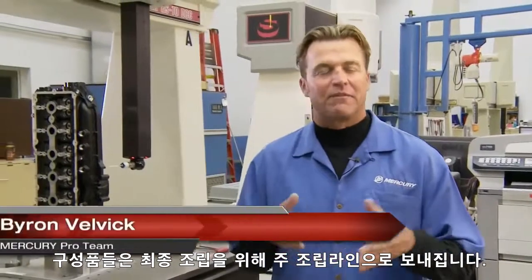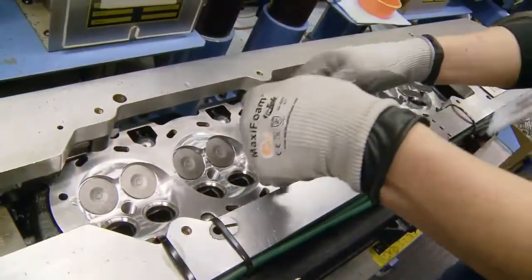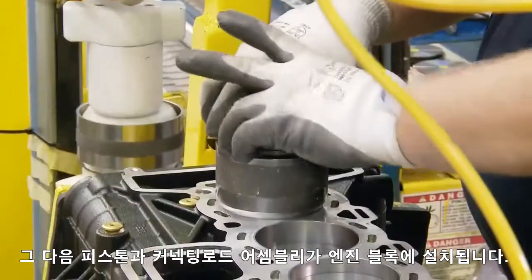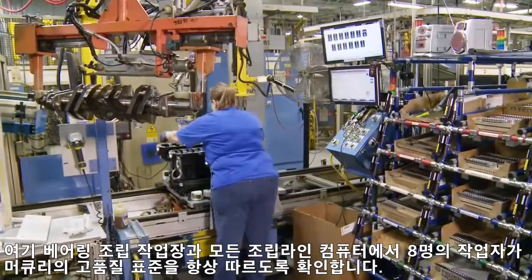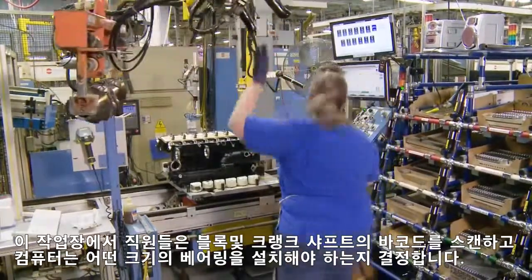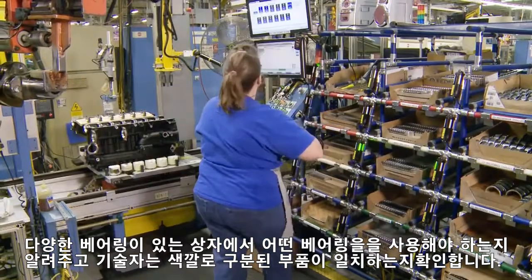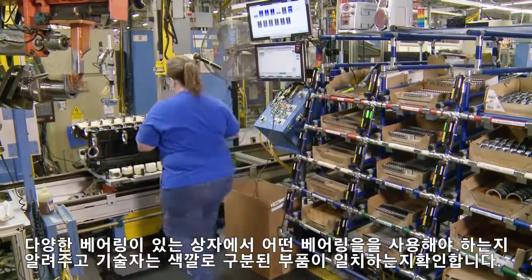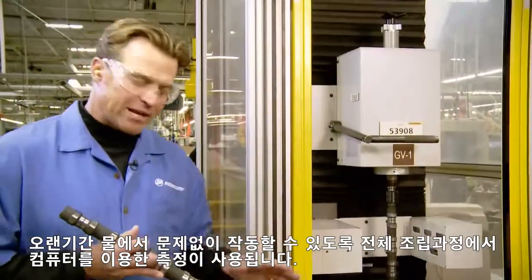The components are sent to the main assembly lines for final assembly. Let's head down to the Verado assembly line to see exactly how all these parts are put together. First, intake and exhaust valves are installed on the cylinder head. Later, the pistons and connecting rod assemblies are installed into the engine block. Here at the bearing assembly station and all along the assembly line, computers aid employees to ensure Mercury's high quality standards are always met. Employees scan barcodes on the block and crankshaft, and the computer determines what size of bearing should be installed. Bins containing various engine parts light up to signal which parts should be used, and technicians verify that the color-coded parts match. This process ensures that only the right part goes into the right place each and every time. Computer-aided critical measurements are used throughout the entire assembly process to ensure years of trouble-free operation on the water.